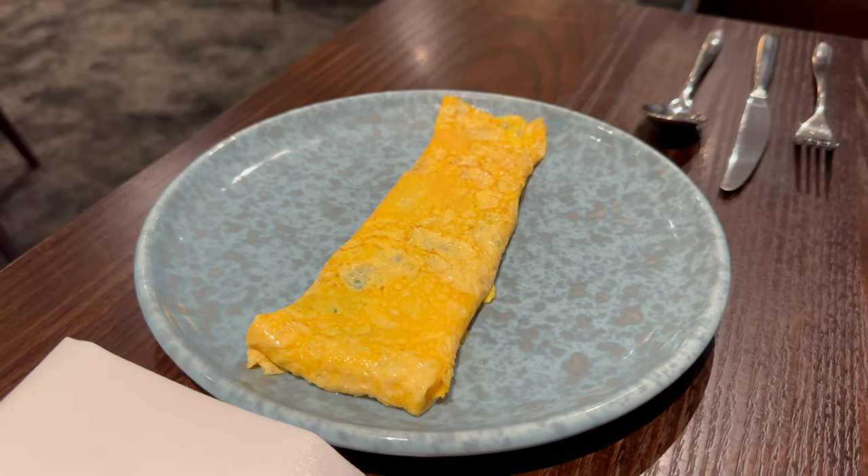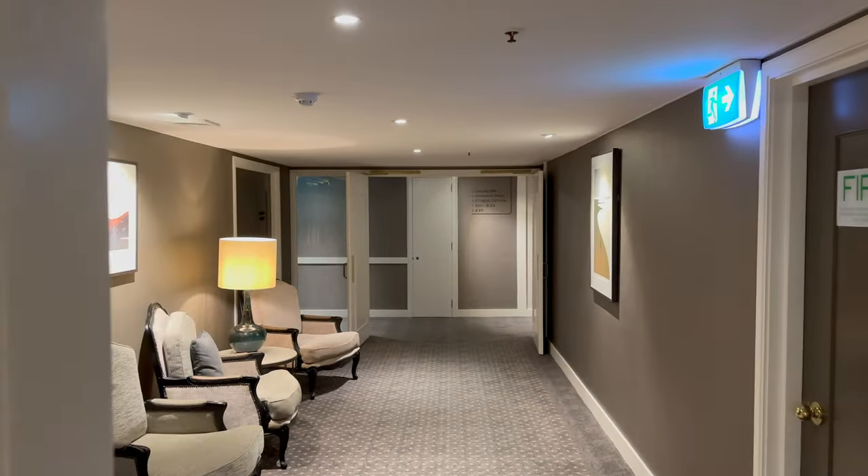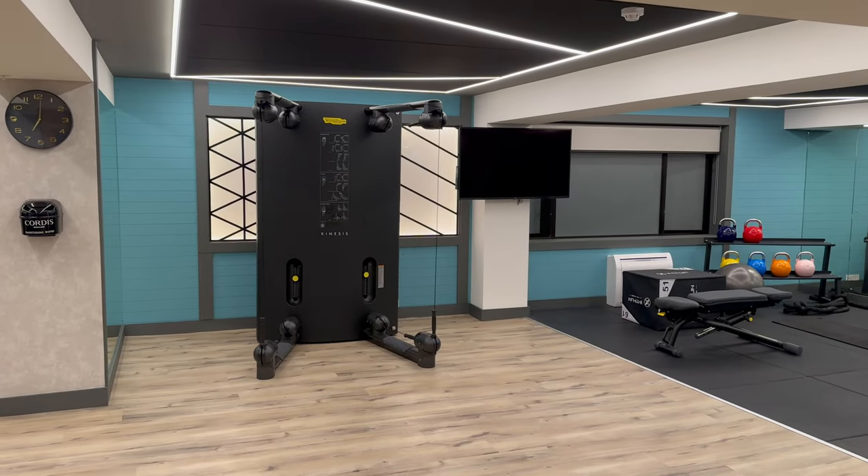Our last stop is going to be at the fitness center, which is a strange setup — split up into multiple small rooms. But it had everything that you'd need, though it's probably a bit small for 640 rooms.